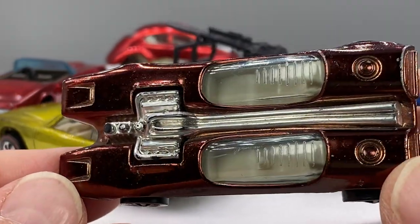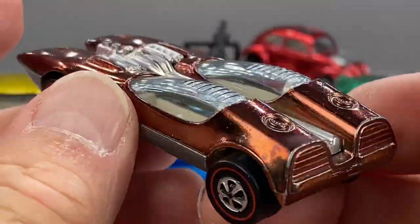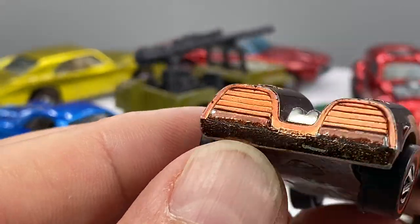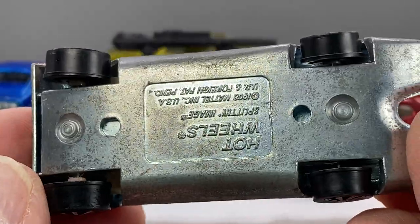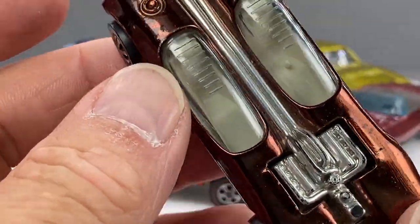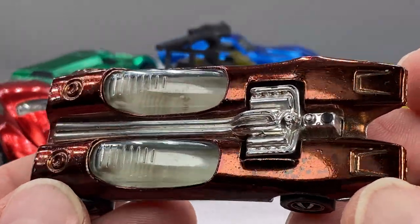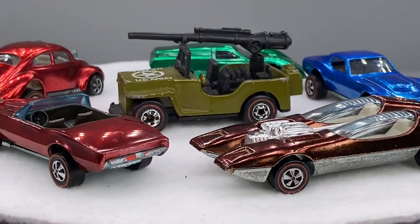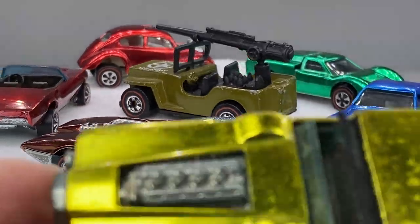Oh, this is a nice color — brown Splitting Image with white interior. Nice little buggy here. Brown's a nice color, it's fun to collect. Several of my guests — I call them guests, some people call them customers — they collect brown. It's a fun, unusual, not as prevalent color that Mattel made. Brown is a fun casting color to chase, no matter what casting it is.